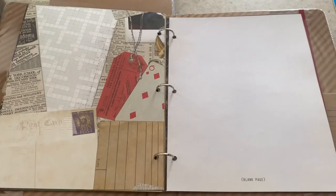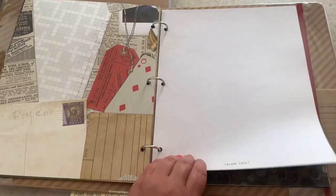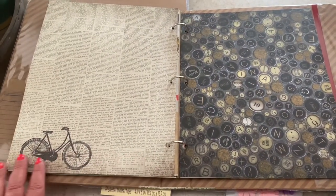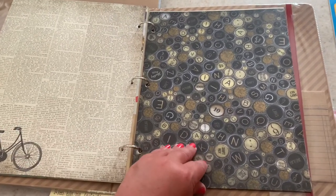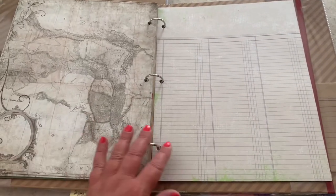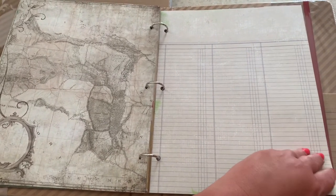There are some nice tags, a little crossword, a blank page. That bike is gorgeous too — looks like an old newspaper. Oh, this is nice, it's like an accounting journal sheet.